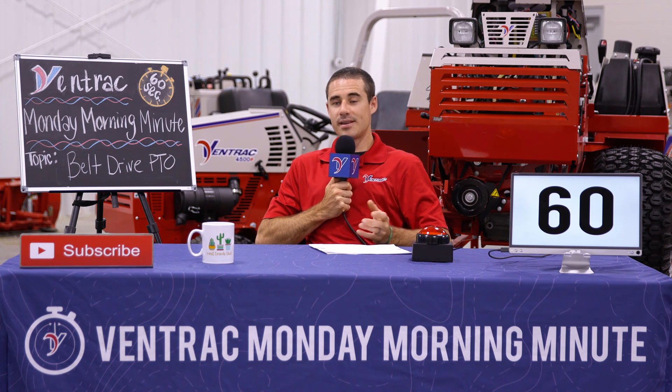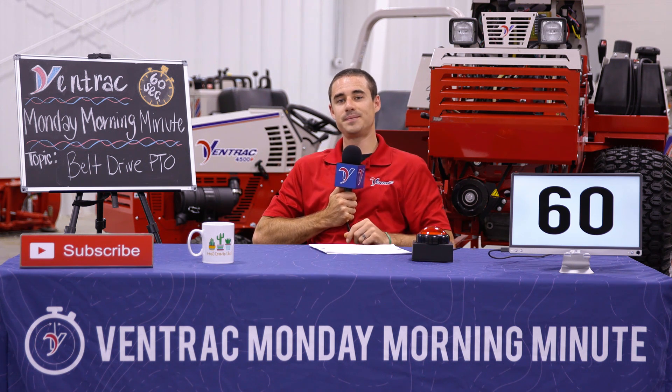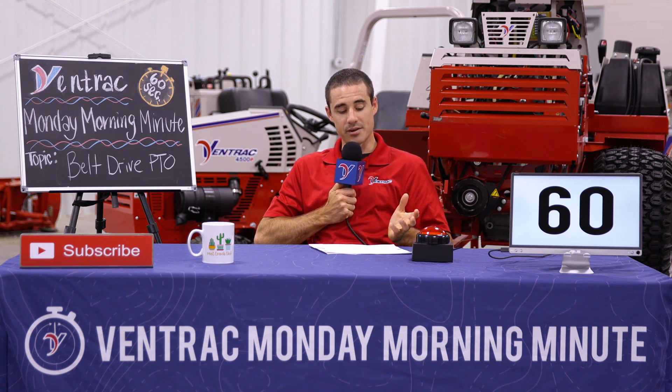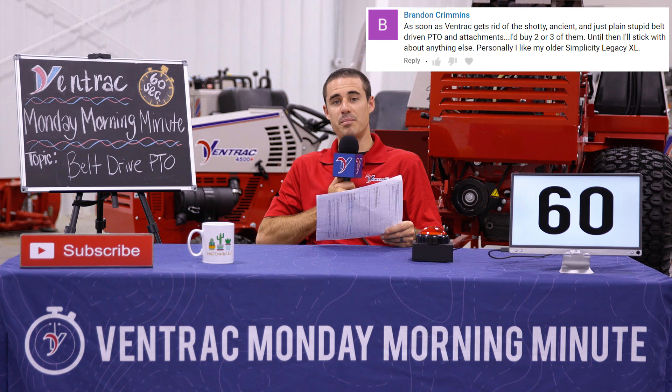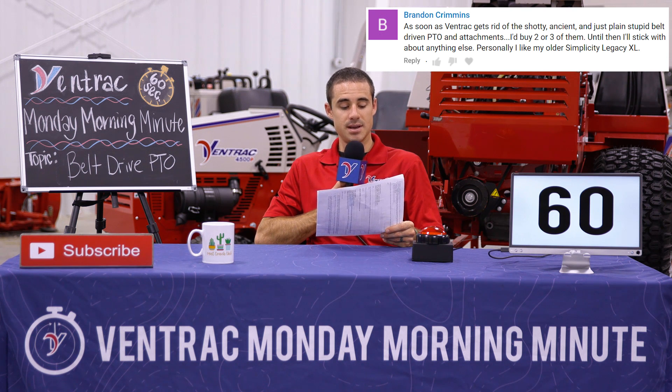Today on Monday Morning Minute, the topic is our belt drive PTO. We got a comment from Brandon Crimmins and he told us, as soon as Ventrac gets rid of the shoddy, ancient, and just plain stupid belt driven PTO and attachments, I'd buy two or three of them. Until then, I'll stick with about anything else.